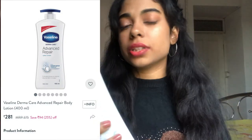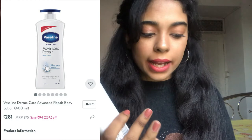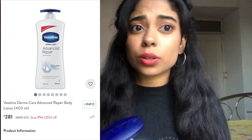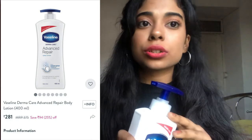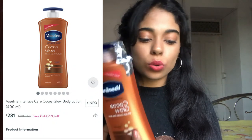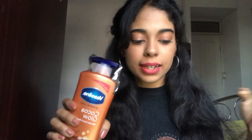Next are two body lotions. The first is the Vaseline Advanced Derma Care Advanced Repair Body Lotion, 400 ml, for 309 rupees. It's really good for winters — it moisturizes your body, isn't sticky or heavy on the skin, and has a really different texture. If you have really dry skin you should try the white one. The next is the Vaseline Intensive Care Cocoa Glow Body Lotion, also 400 ml, for 319 rupees — it smells really good, which is why I bought it. It restores dry and dull skin.